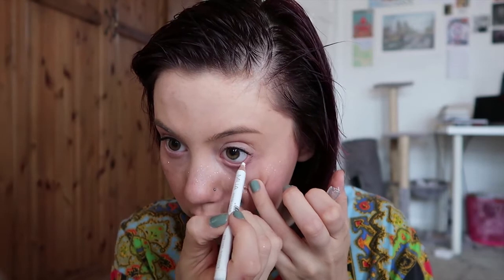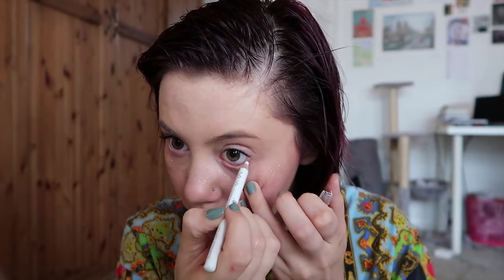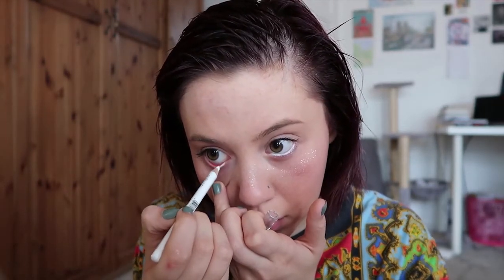I line my bottom waterline with the MUA Makeup Academy Intense Color Eyeliner in Snow White. My mum suggested this too — I feel like my mum should just do this video for me! It looks a bit odd at first but once I put mascara on my bottom lashes it looks much better.